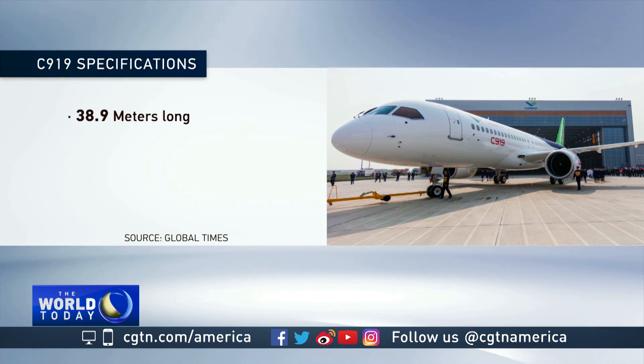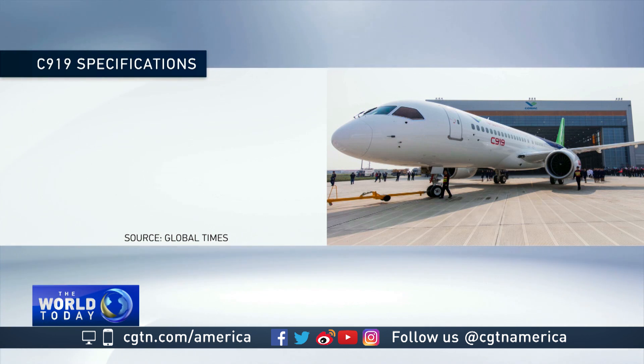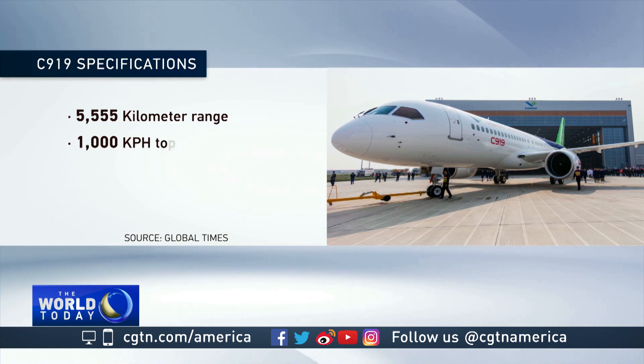The new narrow-body jet is 38.9 meters long, nearly 12 meters high, with a wingspan of 35.8 meters. The C919 has a range of 5,555 kilometers, with a top speed of about 1,000 kilometers per hour.